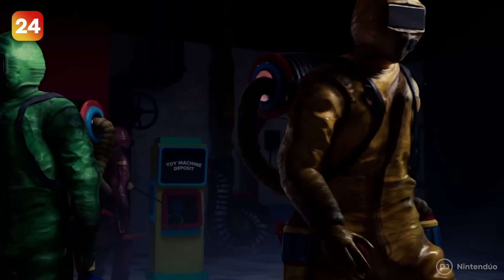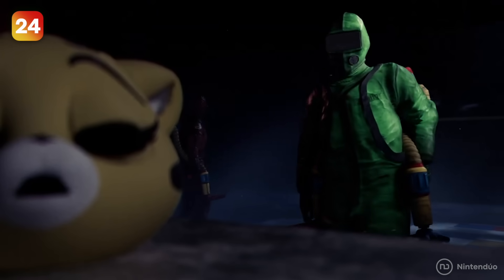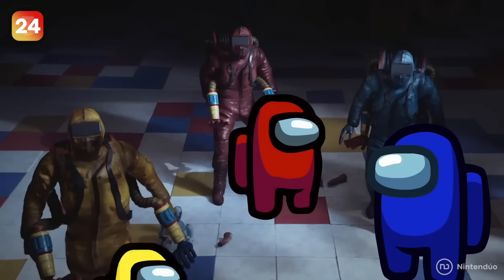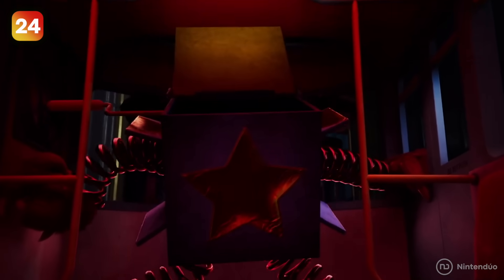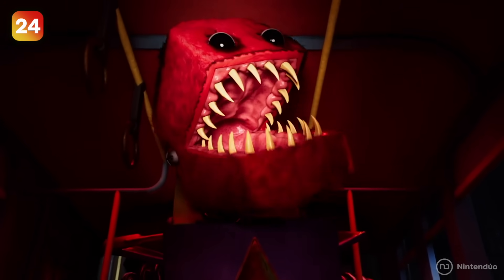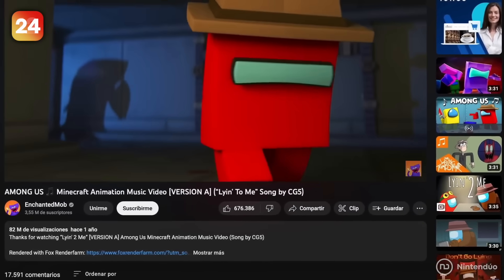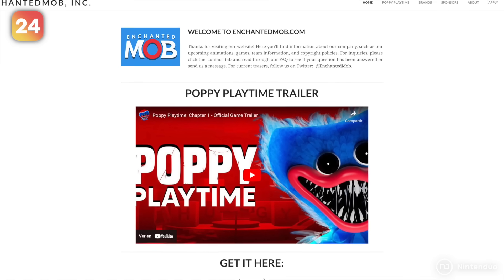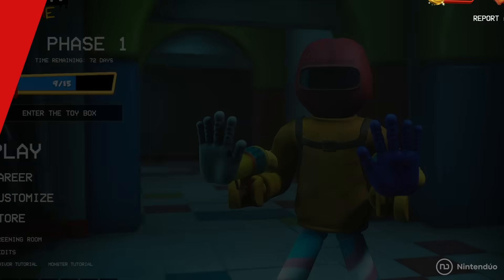The choice of costumes for the workers in Project Playtime's intro scene can't be a coincidence — it's a reference to Among Us, as they clearly look like crewmates. On top of that, Boxyboo seems to be inspired by the monster in the 'Among Us Minecraft Animation Music Video' created by Enchanted Mob, the company in charge of developing Poppy Playtime.